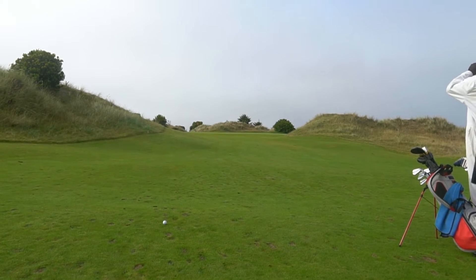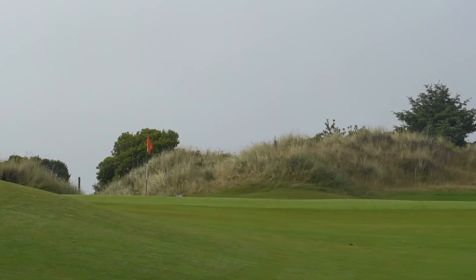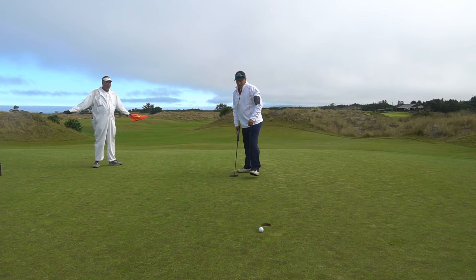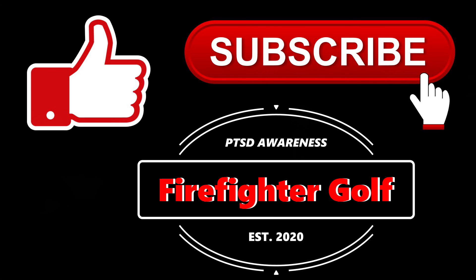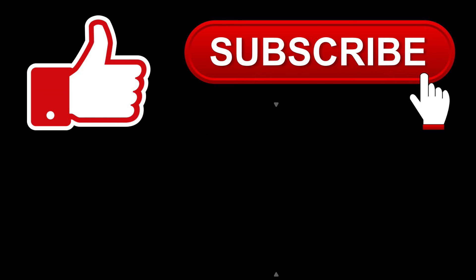I'm gonna show you the reveal once we get up here. The setting was just pleasing to my eye with the tree-lined fairways on most of the holes. It's just something about being in that forest — it blocks the wind. Look at the ocean there. There's the Preserve right there and then there's Bandon Dunes over there.